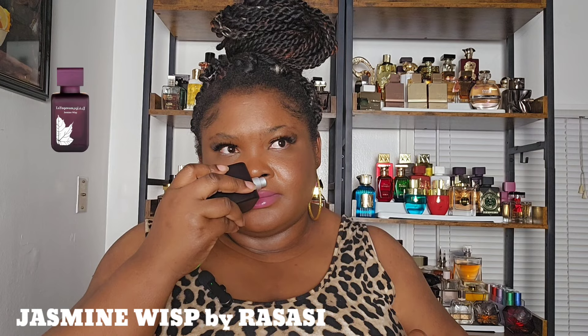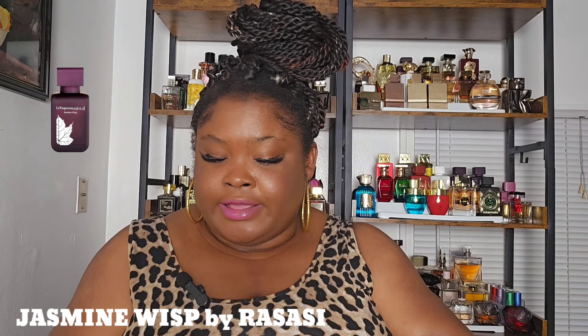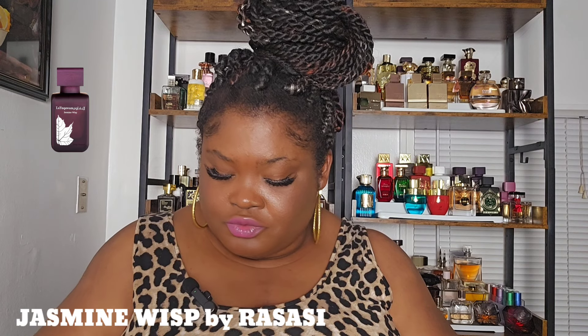The next one is from the house of Rassassi — Jasmine Wies. This one gives me tons of compliments. When I wear this I get lots of compliments — it smells so rich, so beautiful, it's girly. You get the floral. It's so beautiful, a lot of compliments from this one. It doesn't disappoint, it's so rich. I love everything about it.